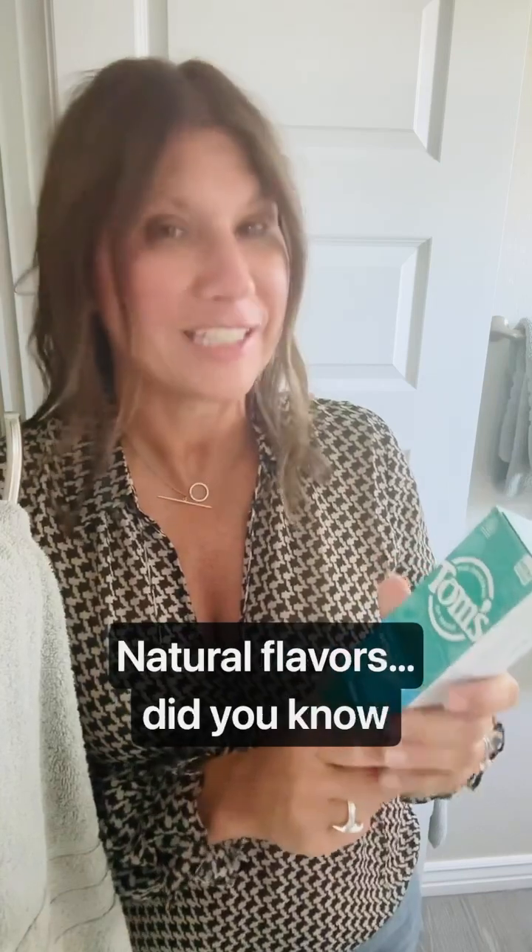Carrageenan — why? Carrageenan has been shown to cause ulcers, inflammation, and it may even trigger colon cancer.